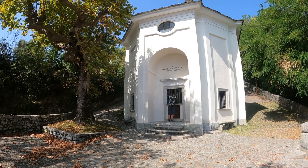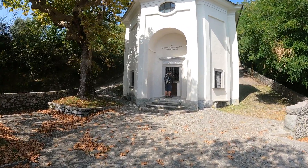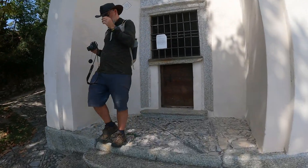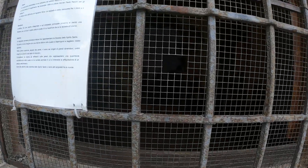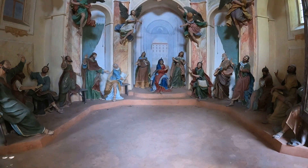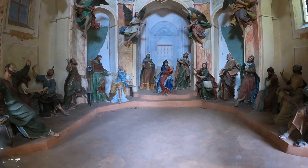The Descent of the Holy Spirit. That might be the sanctuary behind the bell tower. In this chapel, the scene was shaped by Agostino Silva and his apprentices between 1664 and 1665. It shows the Virgin Mary at the centre, flanked by two pious women with the apostles around her, arranged in a semi-circle and a large and varied group of angels. The architectural backdrop, which widens the interior space of the chapel, is the work of Giovanni Paolo Recchi. Beautiful.